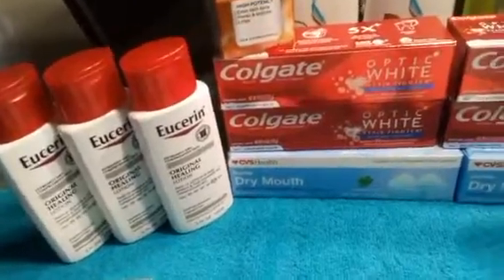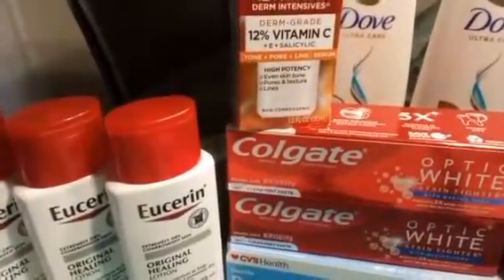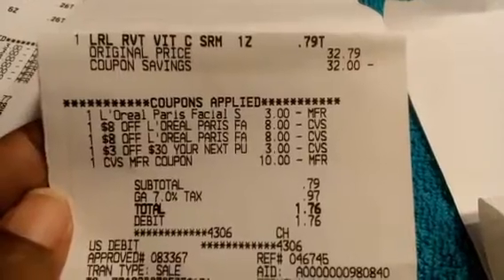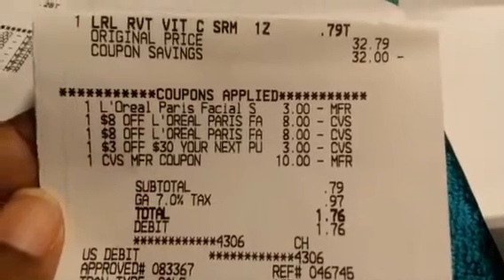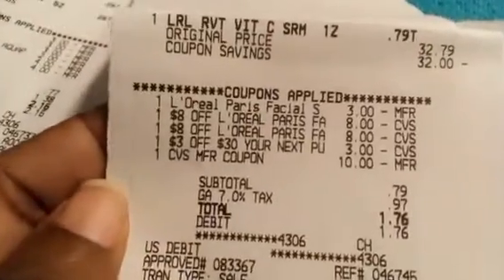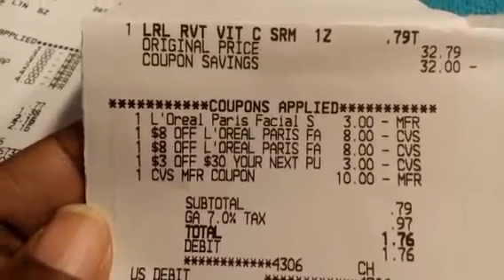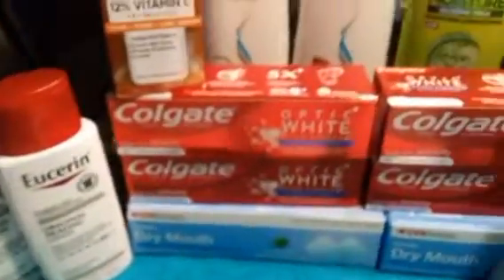The next transaction was the L'Oreal Revitalift Dermatologist. This was on a buy one get $10. Here's the receipt: grabbed it for $32.79. We had that $3 L'Oreal digital, two $8 L'Oreal facial CRTs — they'll stack together even on one item. We used a $3 off $30 next-purchase CRT and rolled in that $10 Extra Buck. Subtotal was $0.79 — after tax $1.76 — and we got back a $10 Extra Buck.